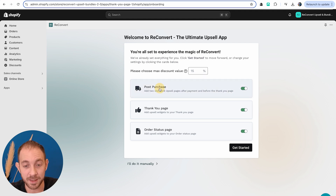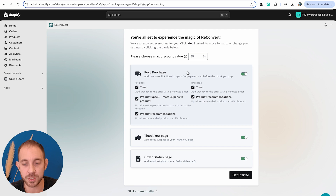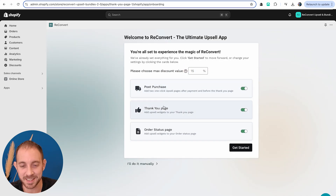For the post-purchase first offer, I'm going to have a timer product upsell with a 5% discount — we're trying to optimize the minimal discount needed to convert customers. Then we have a product recommendations widget. For the second offer, we're going to have a timer and product recommendations widget at 10% off. So if they don't accept the first offer, we display a second offer with a larger discount.